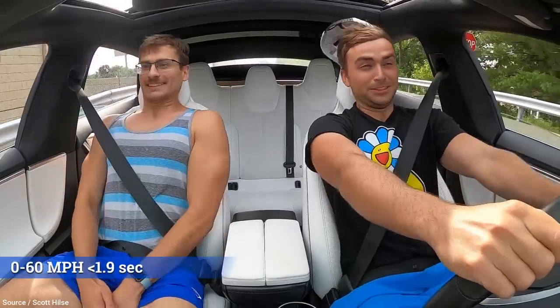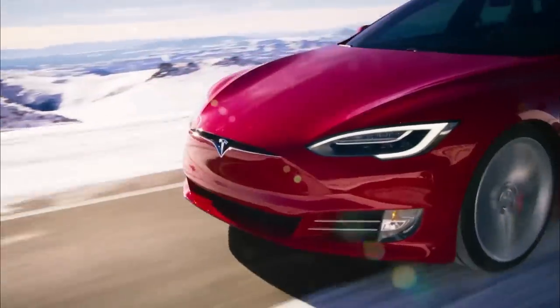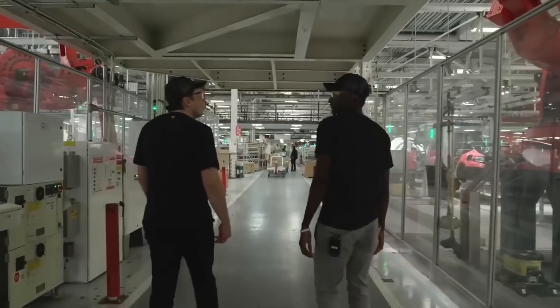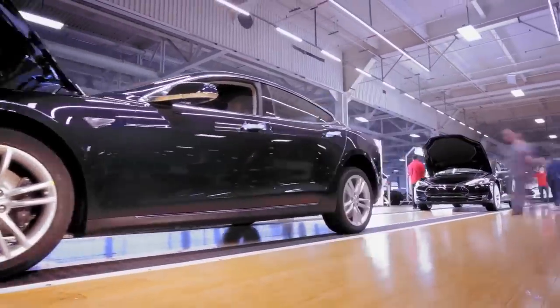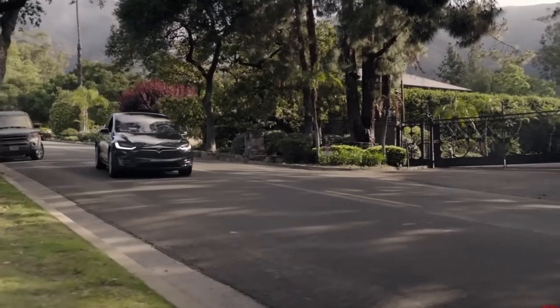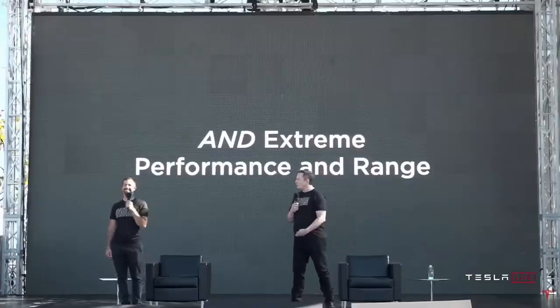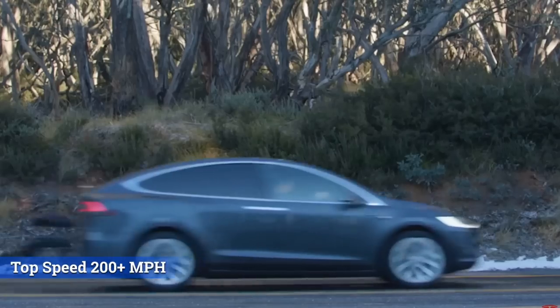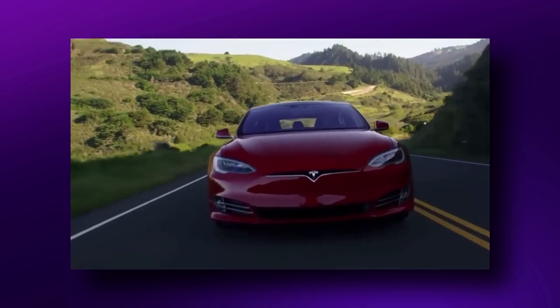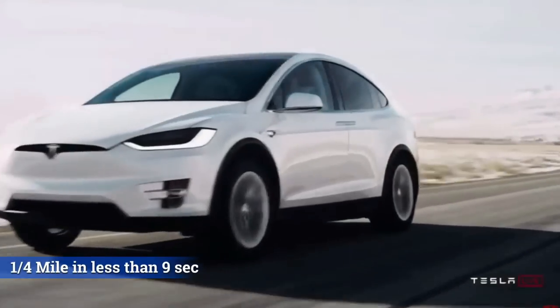Elon Musk even said that under favorable conditions, the vehicle can accelerate from 0–60 in just 1.9 seconds, taking it into supercar territory. Being an electric car, Tesla can deliver all the required torque right from the get-go, which is why the car can have such acceleration. Musk announced during Tesla's Battery Day event in September 2020 that the Model S Plaid will have a top speed of over 200 miles per hour, a driving range of over 520 miles, and will be capable of running the quarter mile in under 9 seconds.